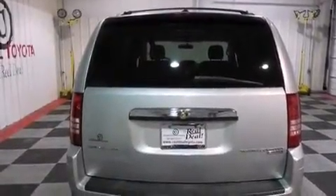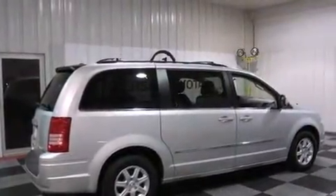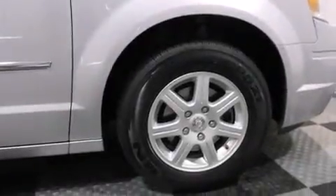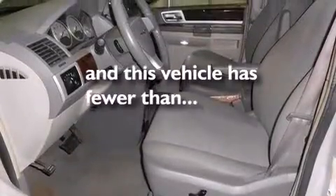The following features are also included: a low-tire pressure indicator, a power driver seat, cruise control, a leather-wrapped steering wheel, 12-volt power outlets, front and rear side curtain airbags, rear seat child-proof door locks, a low washer fluid level warning, air conditioning, and this vehicle has fewer than 60,000 miles on the odometer.